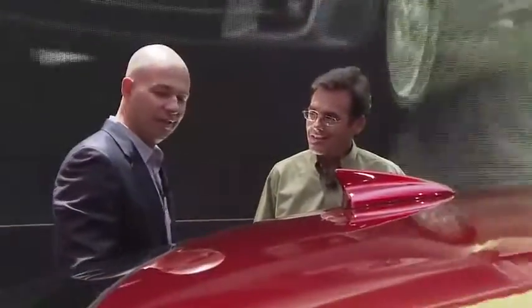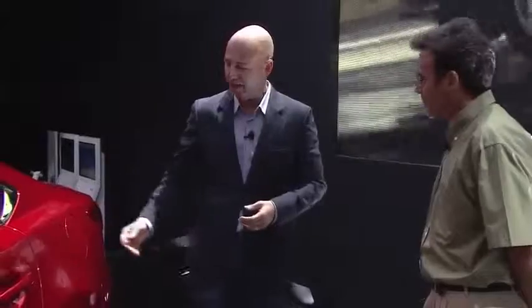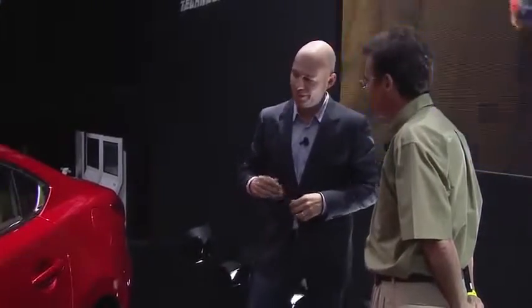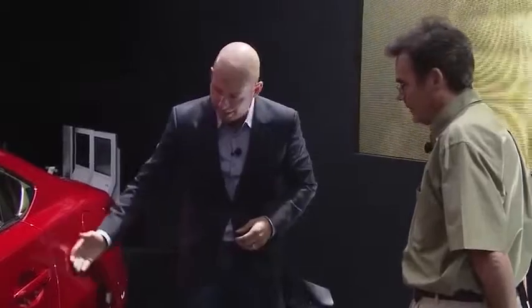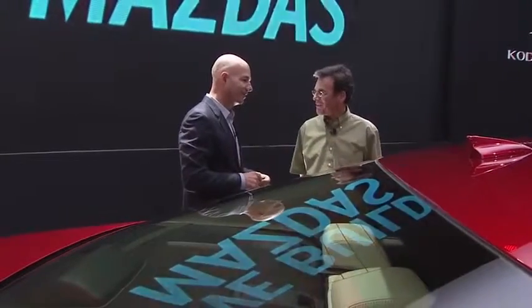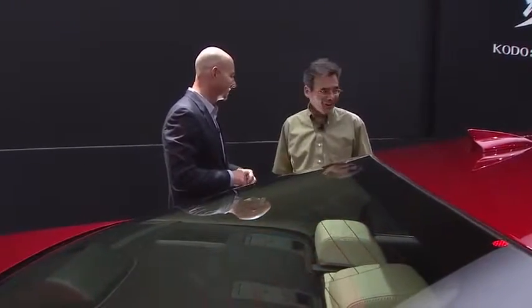How does it look outdoors in the courtyard? Unbelievable. This red — we call it Soul Red — it has a really fine technical metallic. When it's in the sunlight, it's explosive. It really shows the strong highlights from the sun and then nice, deep, rich contours. Whoever buys the car is going to want to keep it clean — that's the idea.